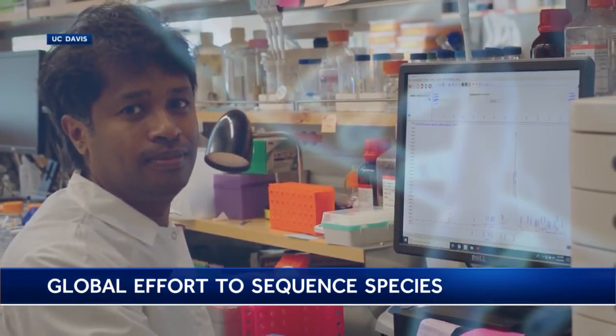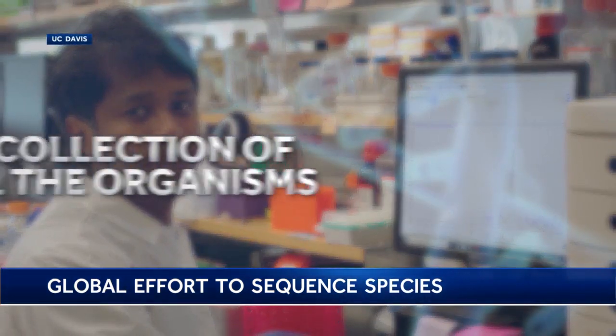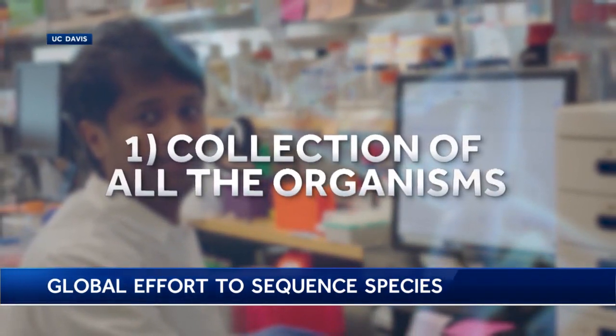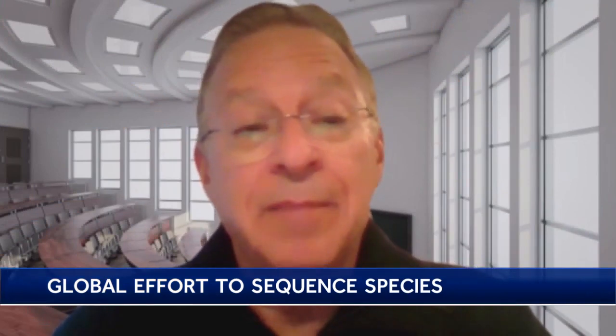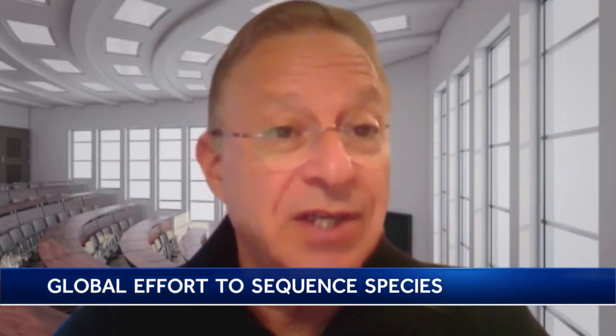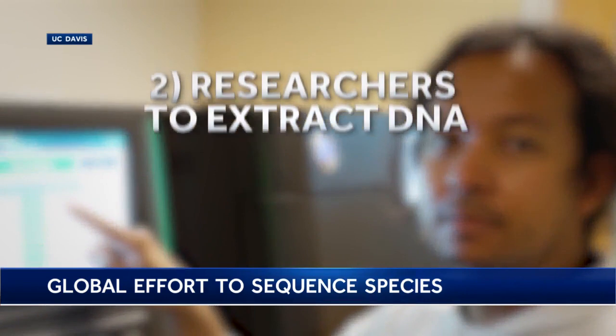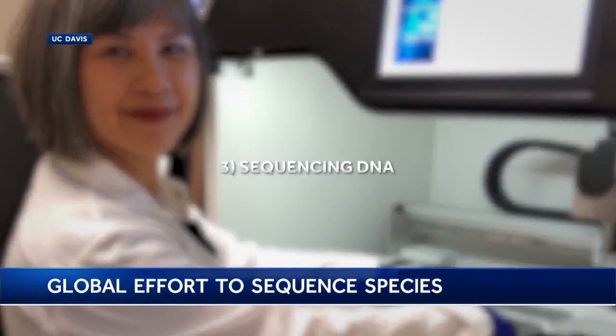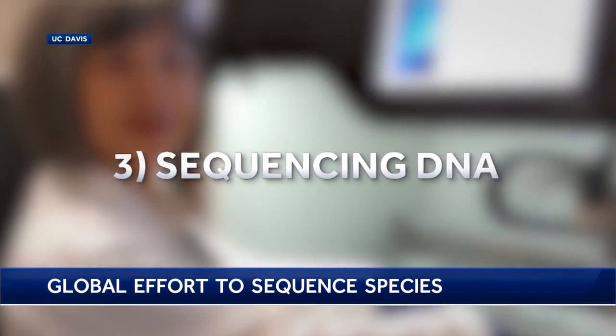Here's what researchers are undertaking. First, they have to gather an extensive collection of all the organisms available in the world — many of those exist in museum collections. Second, researchers had to extract DNA from those organisms. And step three is the actual sequencing, and that's where we are today.